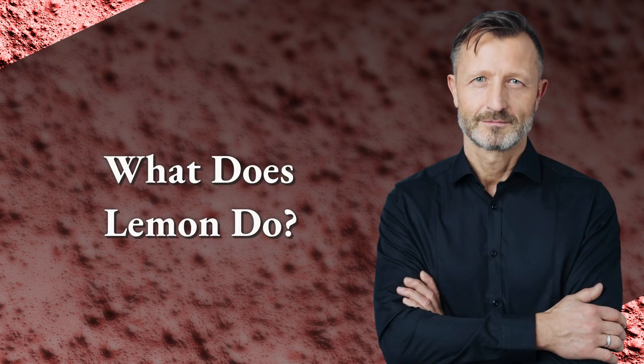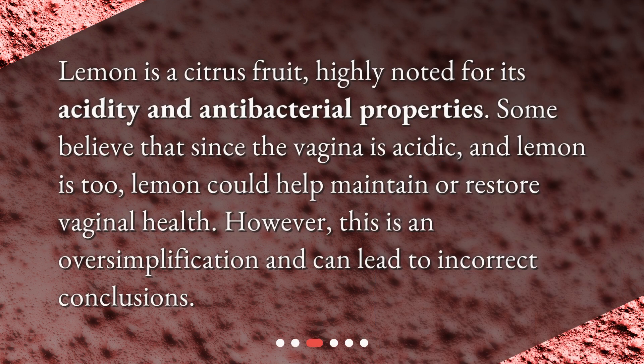What does lemon do? Lemon is a citrus fruit, highly noted for its acidity and antibacterial properties. Some believe that since the vagina is acidic and lemon is too, lemon could help maintain or restore vaginal health. However, this is an oversimplification and can lead to incorrect conclusions.